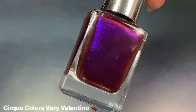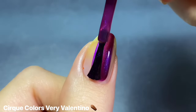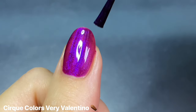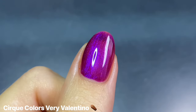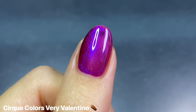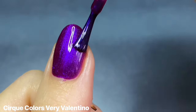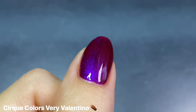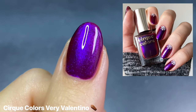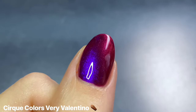My last favorite Cirque polish for Halloween is Very Valentino — not a Halloween shade at all. This was a limited edition do-good polish supporting Animal Haven, so I don't think it's around anymore. It's a deep reddish purple leaning base with a multi-chrome shimmer that shifts from bright bluish purple to red at extreme angles. It just gives me total witchy vibes with that purple and red combo. I used it as a base for a little spiderweb cuticle design and it was so so cool.